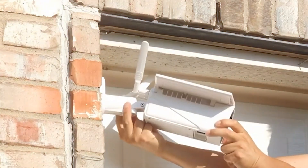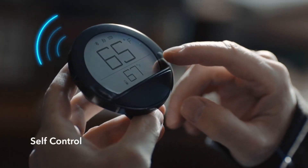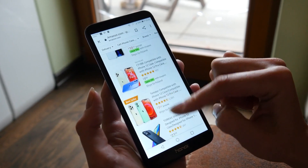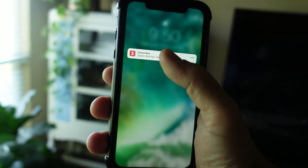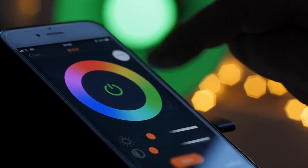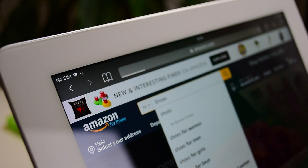So, which gadget do you think is more convenient and worth it? Remember that the coolest gadgets for your room in 2023 may vary based on your personal preferences and needs. It's essential to research and select gadgets that align with your interests and lifestyle. Always prioritize functionality, quality, and compatibility with your existing devices and smart home ecosystem. All the gadgets are available on Amazon, and their links are given below.